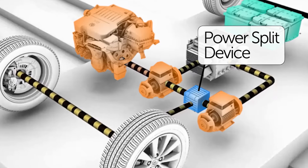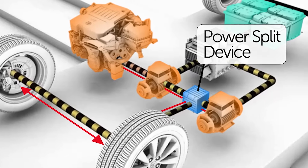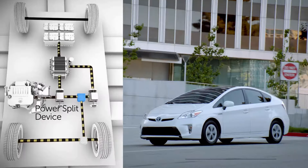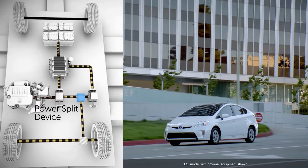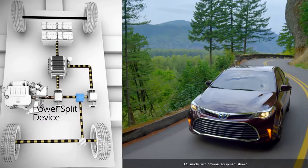The mechanical power from the two motor generators and the gasoline engine are combined by the power split device into one output. This single output then drives a conventional differential and drive axles, just like any other vehicle.